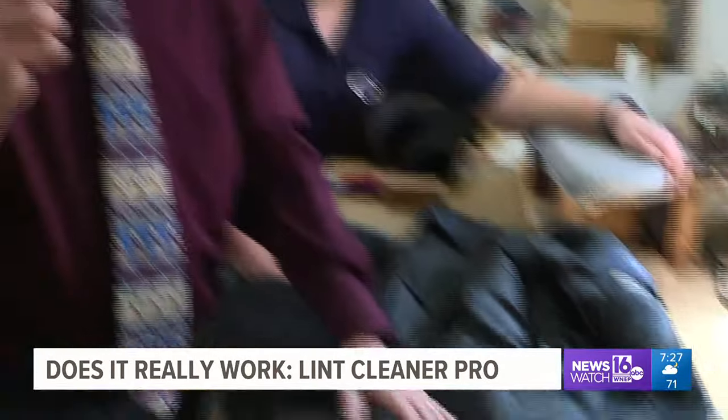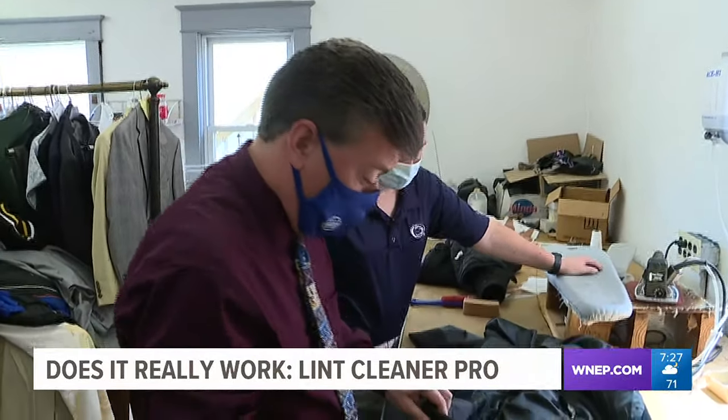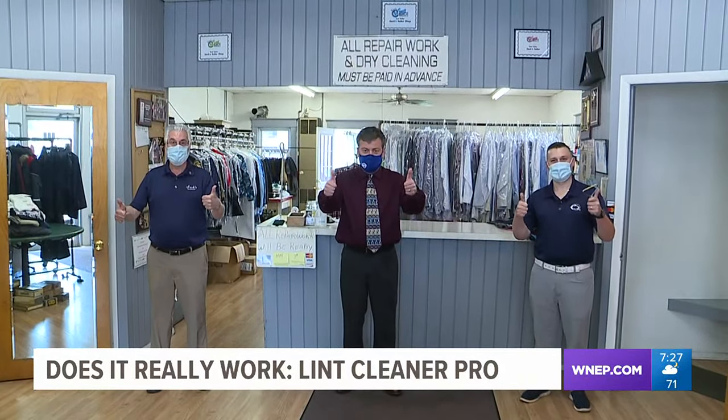I use it. I'm impressed. This product is really good — I really, really like this product. I do too, I agree. The Lent Cleaner Pro gets two big thumbs up.